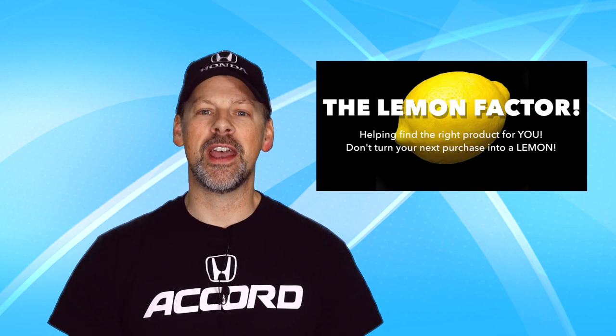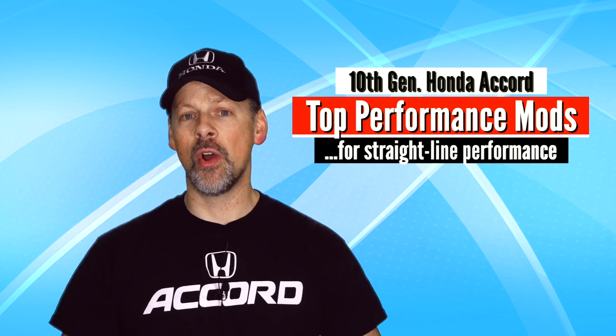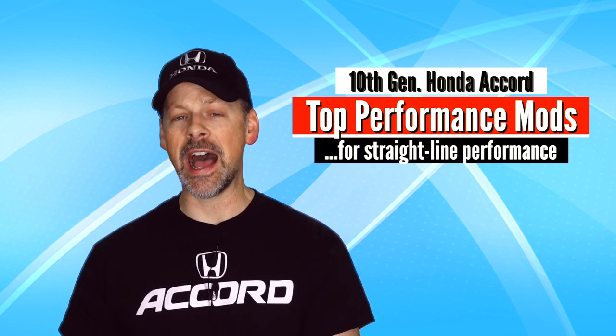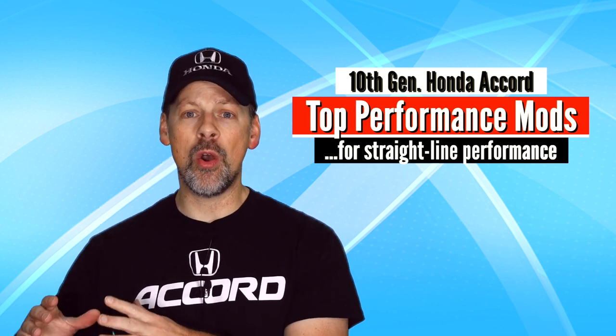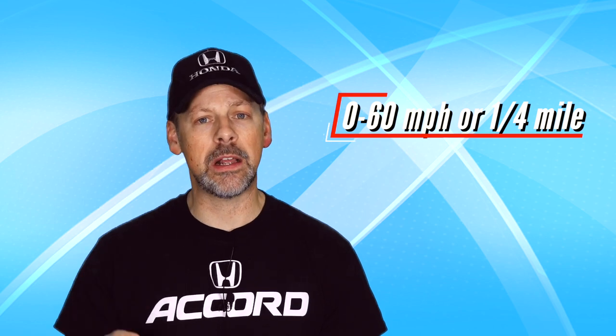Welcome back to the Lemon Factor. I'm Chad, and today I am going to go over the top modifications for the 10th generation Honda Accord that will add horsepower and torque to your car, enabling it to go faster, whether that's zero to 60 or quarter mile times.